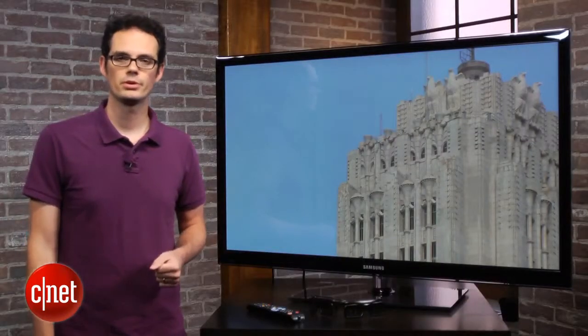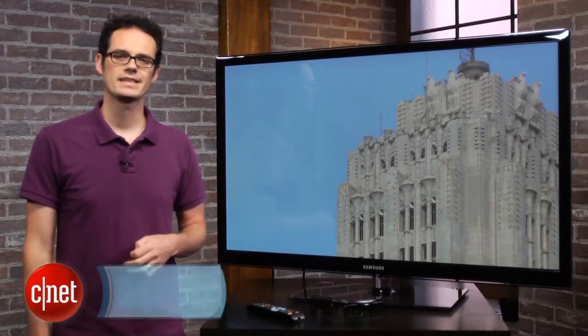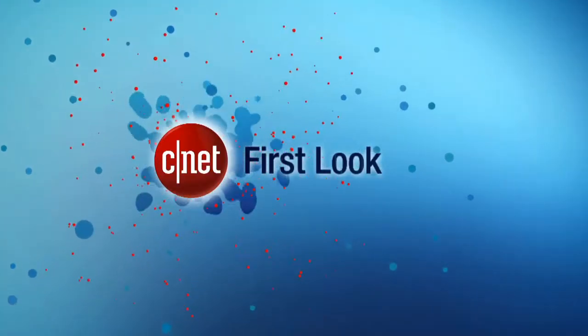3D picture quality was also a little bit disappointing — there was too much crosstalk compared to a lot of the competitors. That's a quick look at Samsung's PNE550 plasma TV. I'm David Katzmeyer.